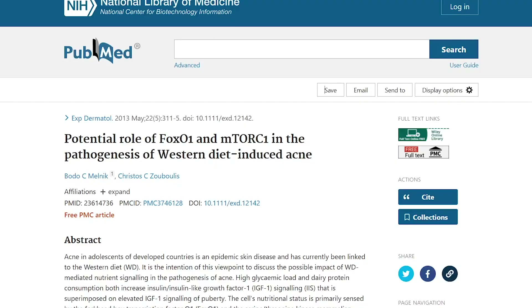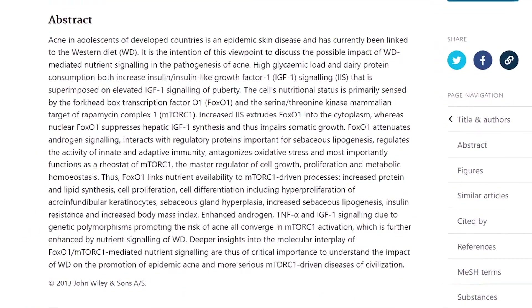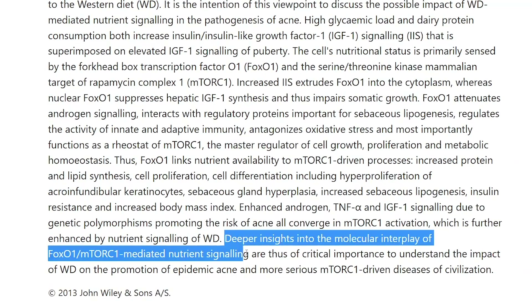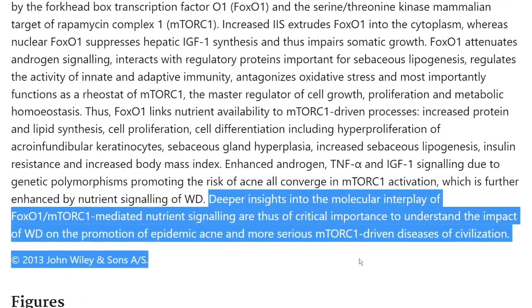The third food to cause acne is fast food, which is a staple of western diets — burgers, nuggets, hot dogs, french fries, sodas, milkshakes. It turns out these can potentially affect gene expression and alter hormone levels mediated by the forkhead box transcription factor O-1 (FOXO1) and mTOR-C1. It's critically important to understand the impact of the western diet not only in promoting epidemic acne, but more seriously mTOR-C1-driven diseases of civilization. The harmful effects aren't confined to acne — cardiovascular disease is a major problem in the US, and diet is one of the first places you should assess.